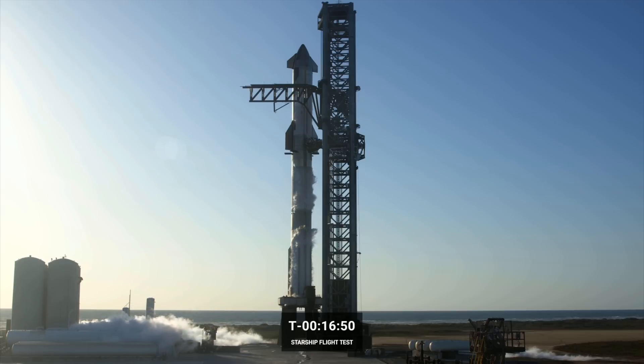We are continuing to do propellant loading on both the Super Heavy and the ship stages. You can really tell it's a beautiful location — it's close to the ocean, there's tons of wildlife, and being close to the equator is actually a fantastic way to get to orbit. We have many employee events that allow us to participate in ocean cleanup and other environmental efforts there.